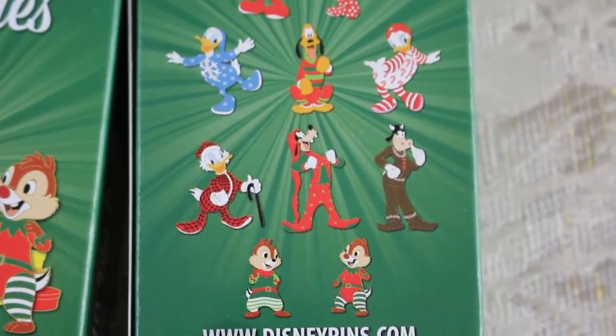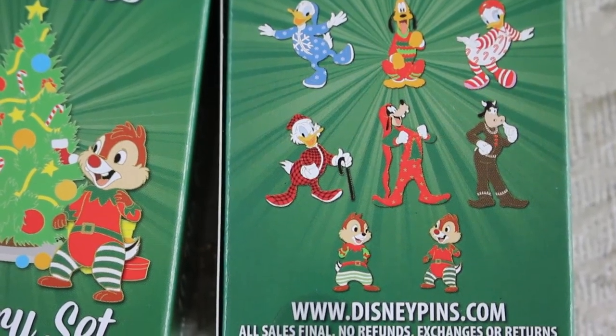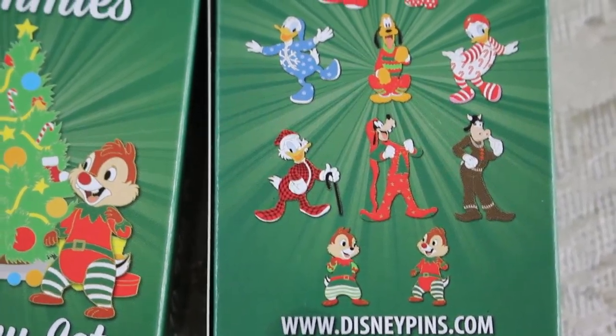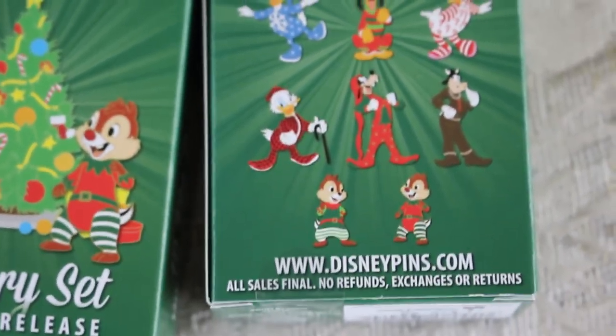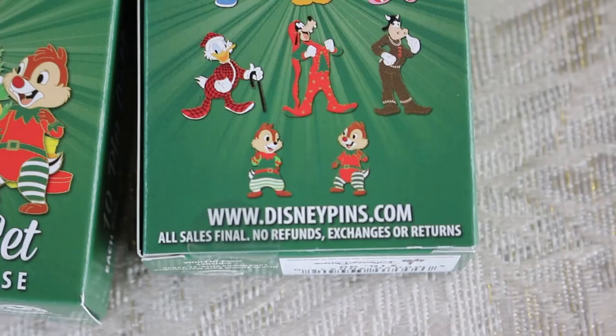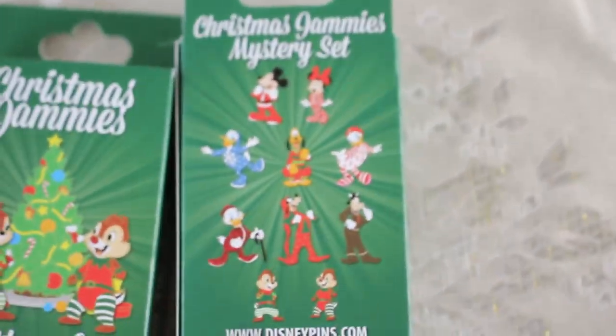And Goofy has on a Christmas red one with a long hat. Scrooge McDuck has on flannel. Oh my gosh! And Chip and Dale are super adorable as elves. I can't wait to see what I get.